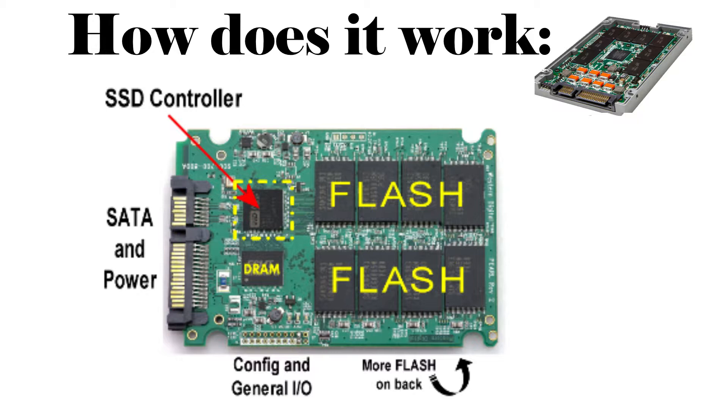You can see the parts in an SSD: the controller, SATA, and power connections.